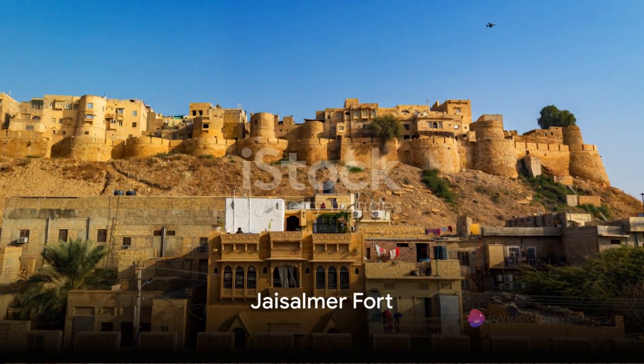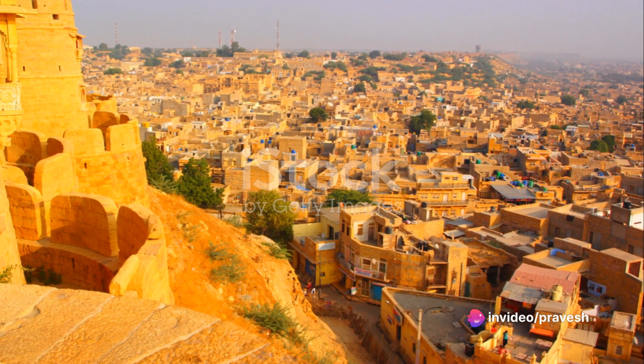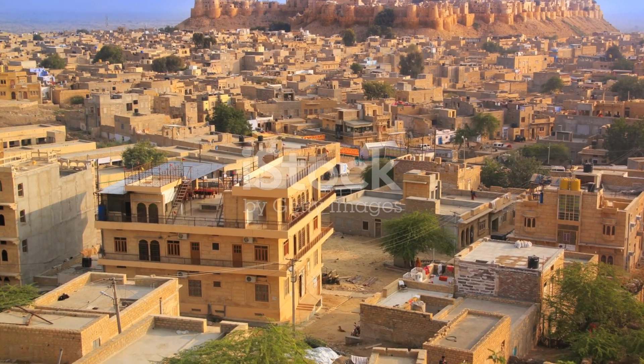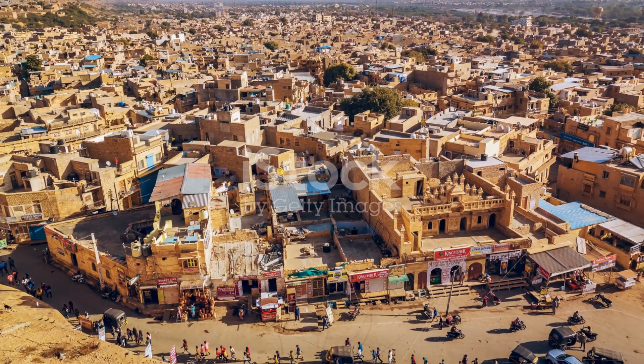Heading towards Jaisalmer, we come across the stunning Jaisalmer Fort. Known as the Golden Fort, this UNESCO World Heritage Site will transport you back in time. Explore its narrow lanes and delve into the rich history behind its golden walls.